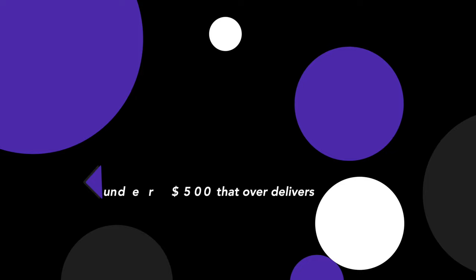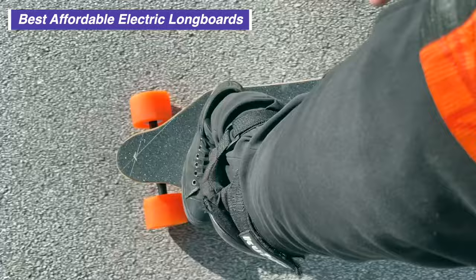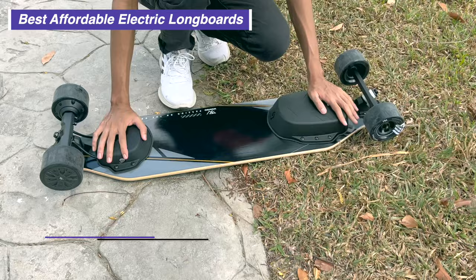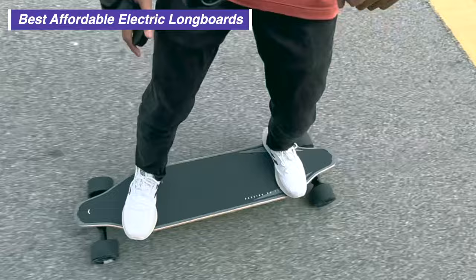Now let's move on to the longboard categories, starting with the budget segment. I have strong opinions on the best budget electric longboard, so I'll rank my top three not by price but by how good I think they are. Third place goes to the $399 WowGo 2S Max. In March 2022, it launched at $479 and crushed the competition with its 12S battery, which was considered groundbreaking at the time. Its dual 550W hub motors had enough power, making it the most powerful affordable electric skateboard for 2022 and much of 2023.